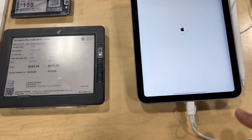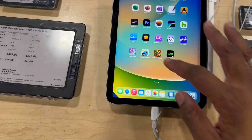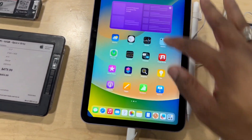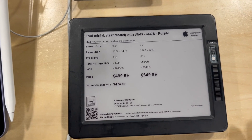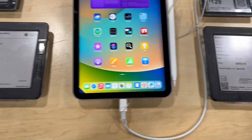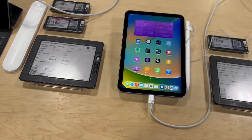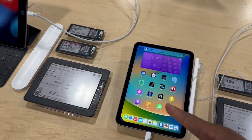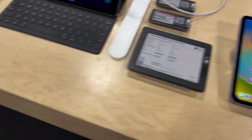This thing right here is crazy small — super duper small. This would be perfect for like a kid or something. There go the prices right there. How you doing, man? When did y'all get this one — the small iPad? That's crazy small, that's nuts.